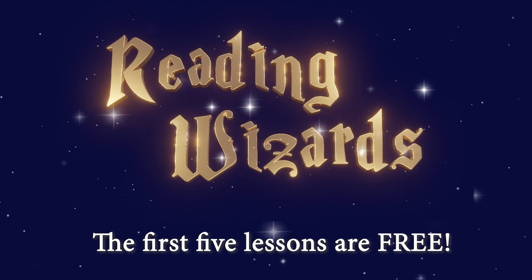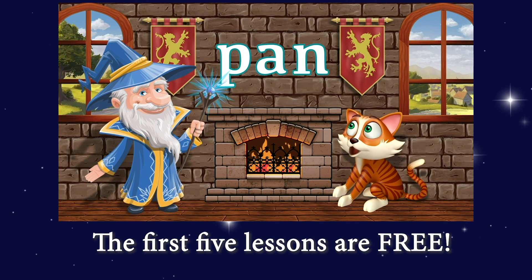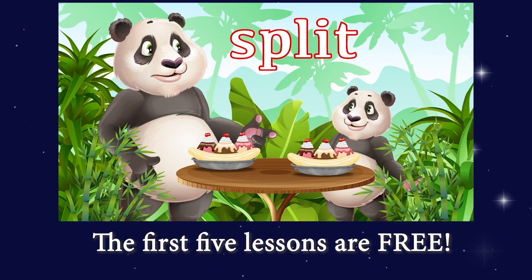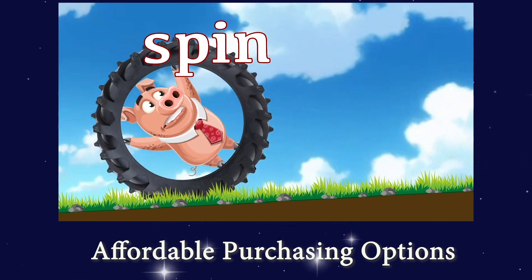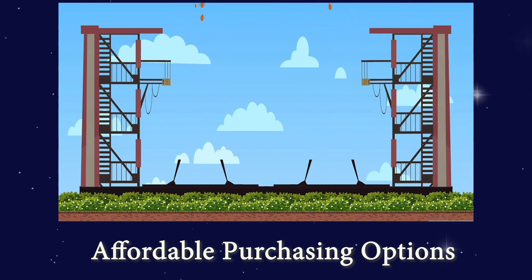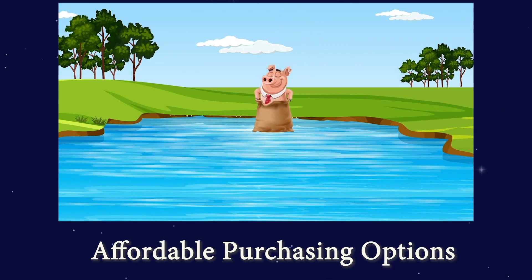We are offering the first five lessons for free. That's right. You can get your child started with five free lessons. And we strive to keep the remaining lessons affordable. You can buy one lesson at a time or buy bundles of lessons to save money. Here's how to get started.